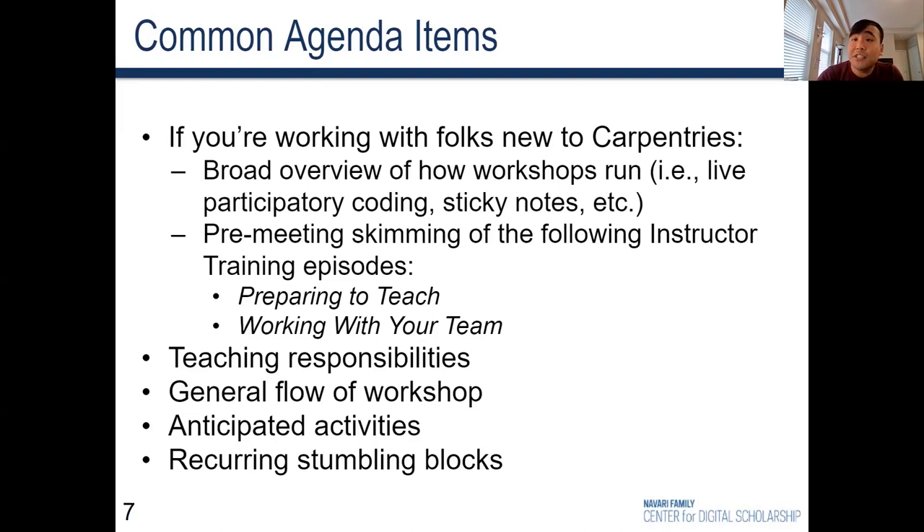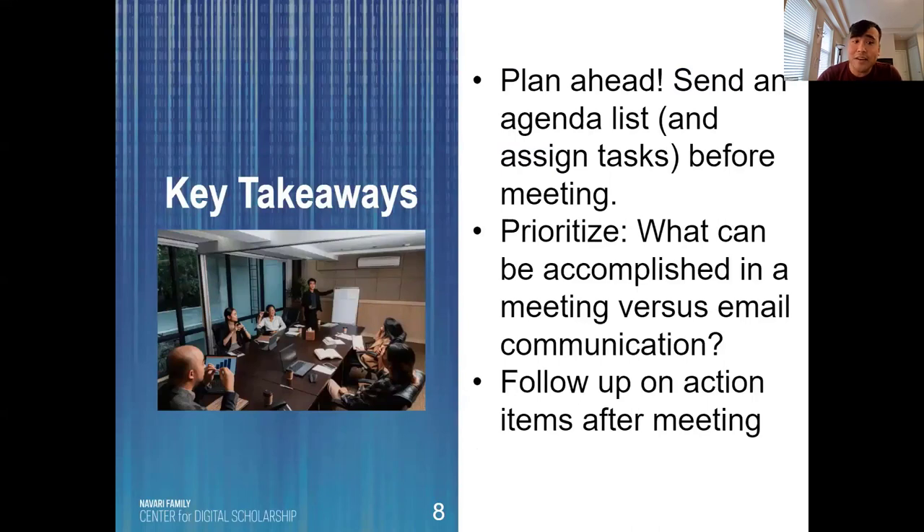Here are some key takeaways: plan ahead, send an agenda list, and if applicable, assign tasks even before the meeting. When creating an agenda list, prioritize tasks that can best be accomplished in a meeting versus email communication — a lot of information can be shared through email, so prioritize agenda items that involve conversation, the asking of questions, and decision making.